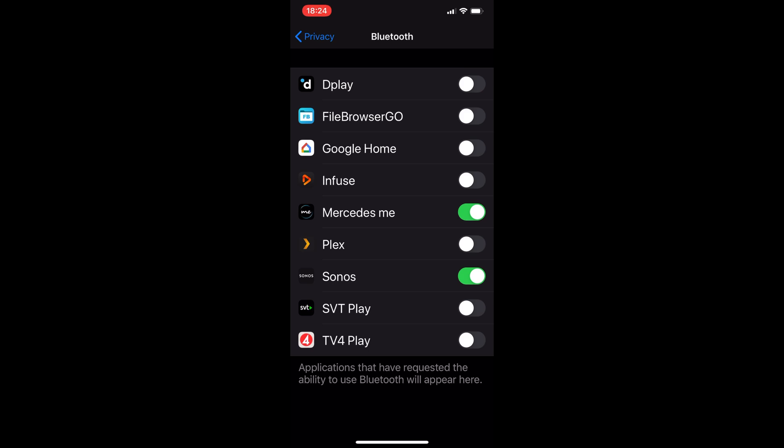I have two apps still using Bluetooth: Mercedes Me and Sonos. The Mercedes Me app is needed for my car — it tracks where I am, lets me lock the car with my phone, and sends notifications from my car. Sonos is only on my home network so it can't track me outside my home, and I use it a lot with my phone, so I don't mind it knowing I'm home. The rest of my apps I have turned off.